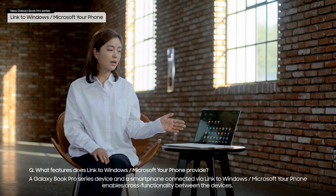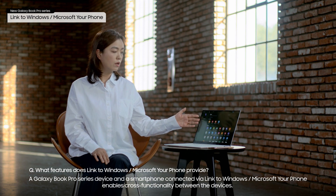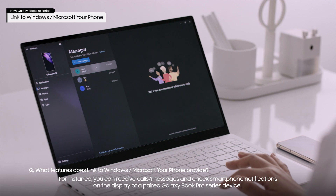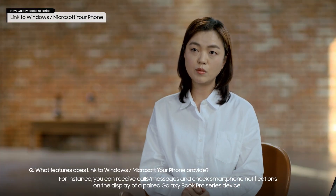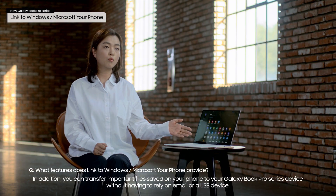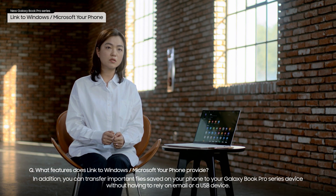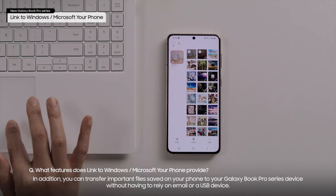A Galaxy Book Pro Series device and a smartphone connected via Link to Windows enables cross-functionality between the devices. For instance, you can receive calls or messages and check smartphone notifications on the display of a paired Galaxy Book Pro Series device. In addition, you can transfer important files saved on your phone to your Galaxy Book Pro Series device without having to rely on email or a USB device.